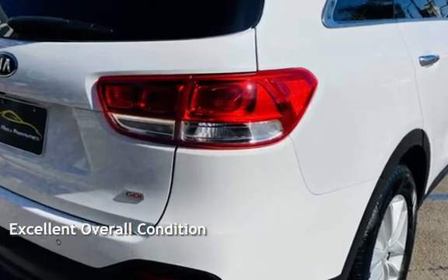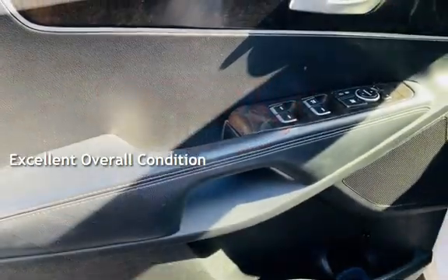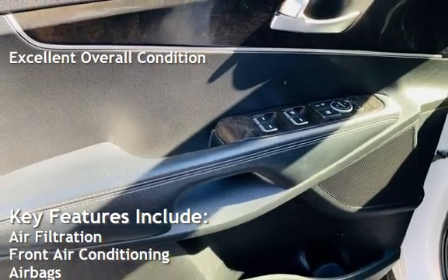This vehicle is in excellent overall condition. Key features include air filtration,